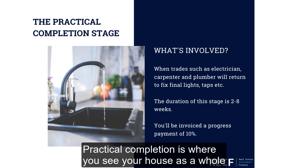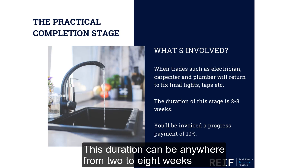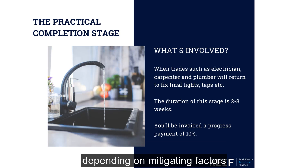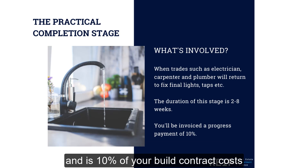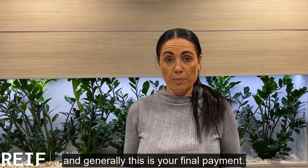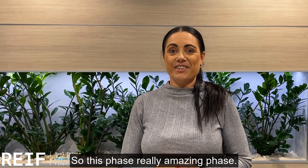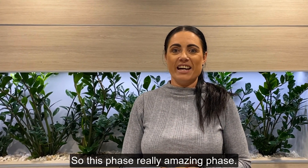Practical completion is where you see your house as a whole and where really you will be absolutely excited. This duration can be anywhere from two to eight weeks depending on mitigating factors, and is 10% of your build contract costs — generally this is your final payment. So we need to make sure we get everything in order here. Really an amazing phase.